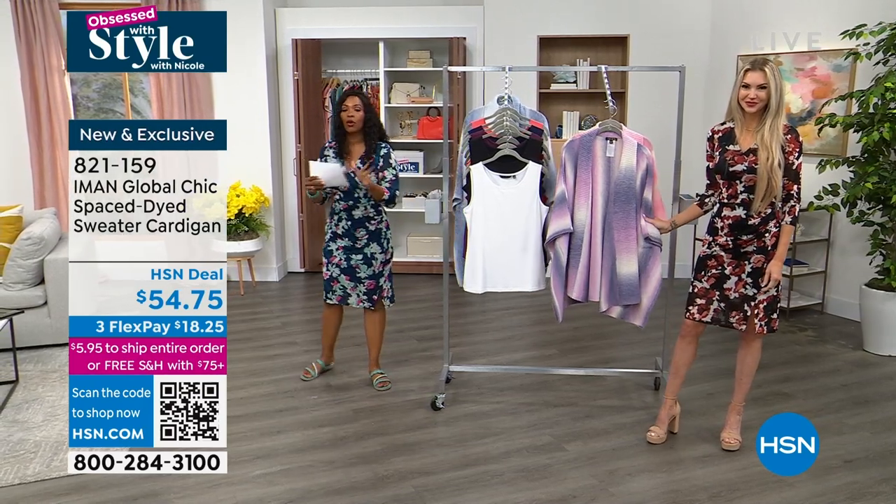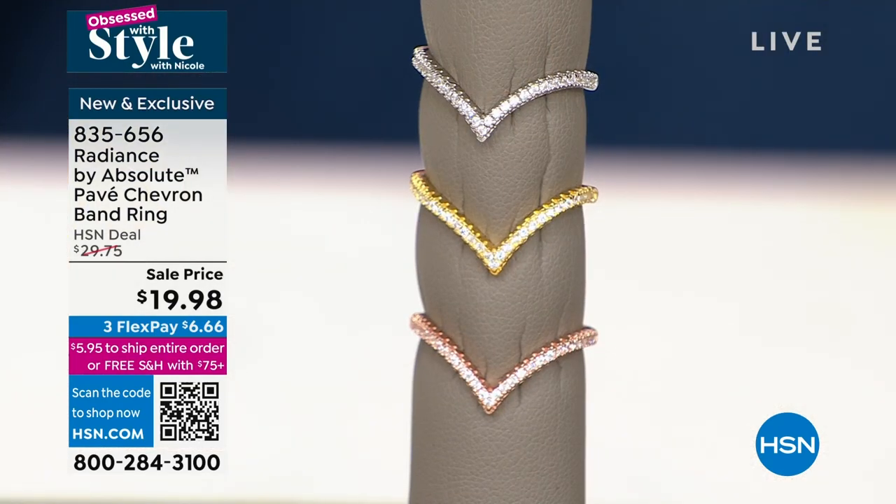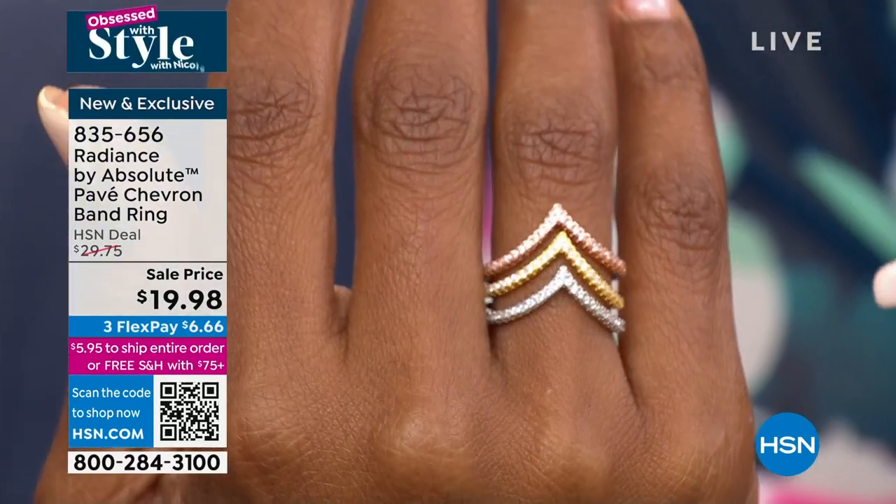We're heading over to talk jewelry. Paul Woods, good morning — it's always good to see you. Paul is our arbiter of style; he knows all things luxury and jewelry. We love when Paul's here because he helps us adorn ourselves in a way that's wearable for every day and affordable. Radiance by Absolute — we've got a few different choices for you. We're starting with the pave chevron band ring in sterling silver, gold tone, or silver tone — less than $20 each.